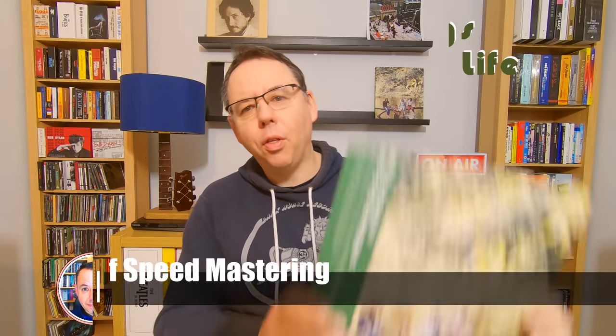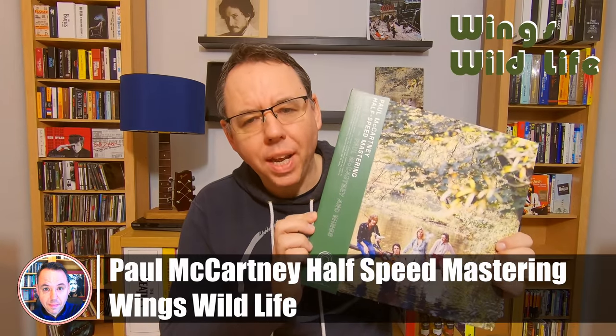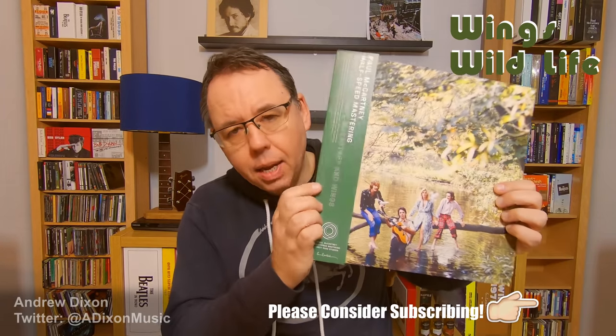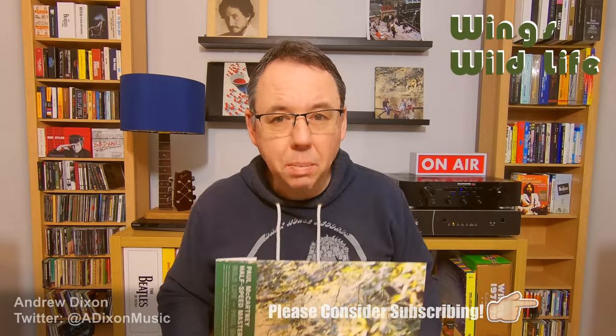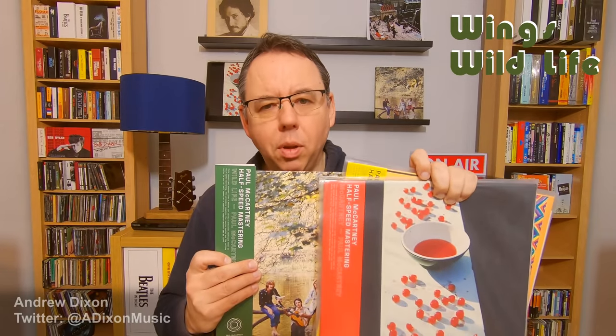Hi everybody, it's Friday February 4th and the new half-speed remaster of Paul McCartney Wings and Wildlife is out today. My copy has just arrived in the post and I'm going to show you what it looks like, what my first thoughts are after hearing it, and let's see how it looks compared to other versions of Wildlife and the remainder of the Paul McCartney half-speed series that now officially seems to be a thing. We've got three of these now — McCartney from 2020, Ram from 2021, and now Wildlife.